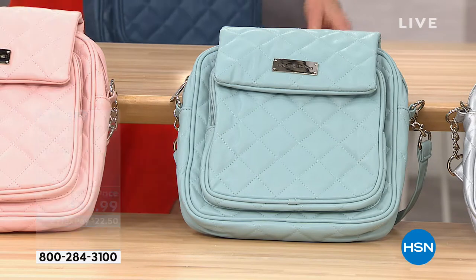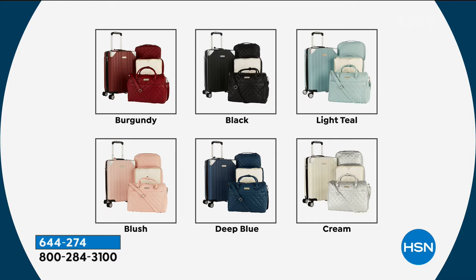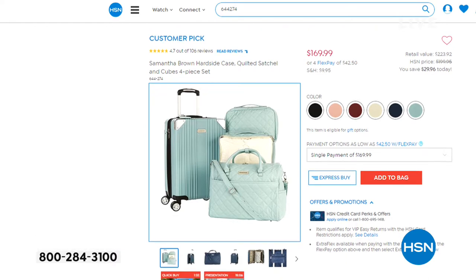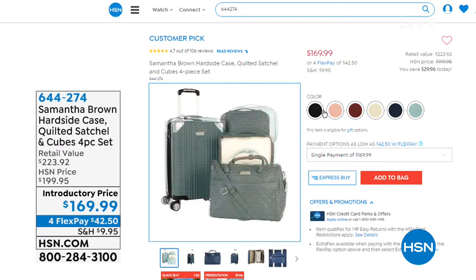We do have the hard-sided luggage coming up in this hour — that's my favorite. Wait till you see it; it's a top reviewed set. Burgundy, black, light teal, gorgeous blush, deep blue, and cream — you cannot be more elegant than cream-colored luggage. 4.7 out of 5 stars. Everybody loves the hard-sided luggage. The backpack and these pieces all match back to the hard-sided luggage.